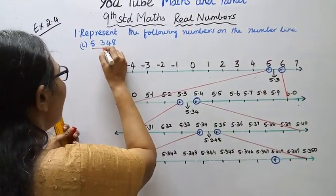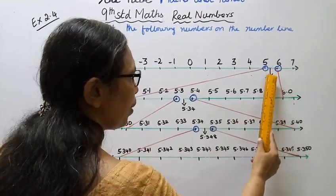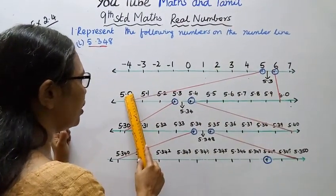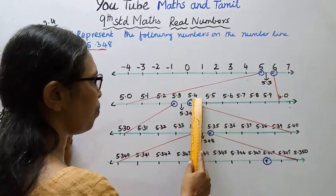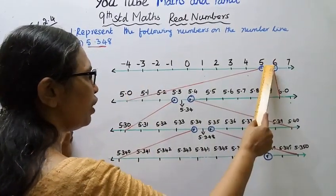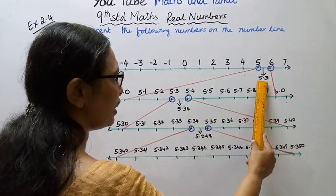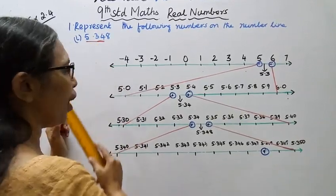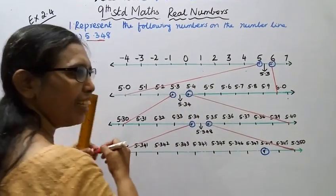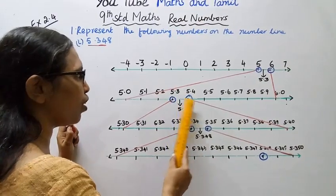Now, 5.34 is between 5.3 and 5.4. We divide the segment between five and six into ten equal parts: 5.0, 5.1, 5.2, 5.3, 5.4, 5.5, 5.6, 5.7, 5.8, 5.9, 6.0. We focus on the segment between 5.3 and 5.4. Then 5.34 is between 5.3 and 5.4.